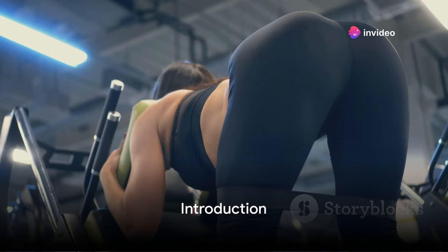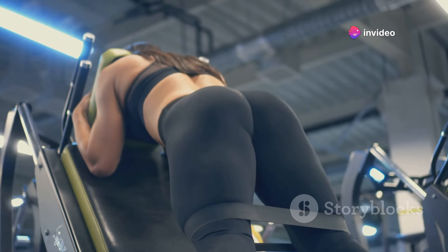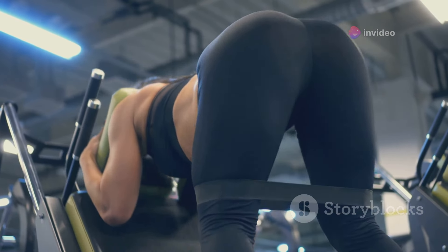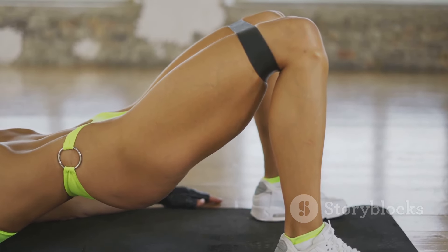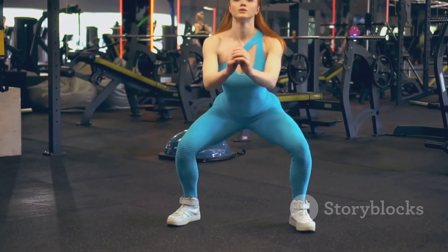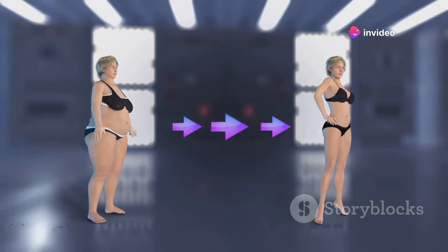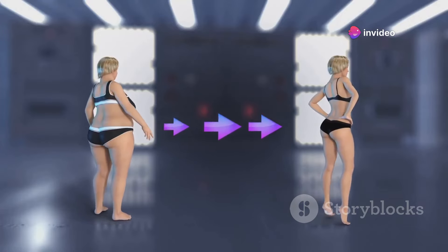Do you want to increase the size of your butt and make it firm? Welcome, folks, to a journey where we unlock the secrets of a toned and firm butt. We'll dive deep into the science of glute growth, the role of genetics, and the importance of diet. We'll even share a step-by-step guide on targeted exercises. So, if you're ready to transform your physique and confidence, you're in the right place.